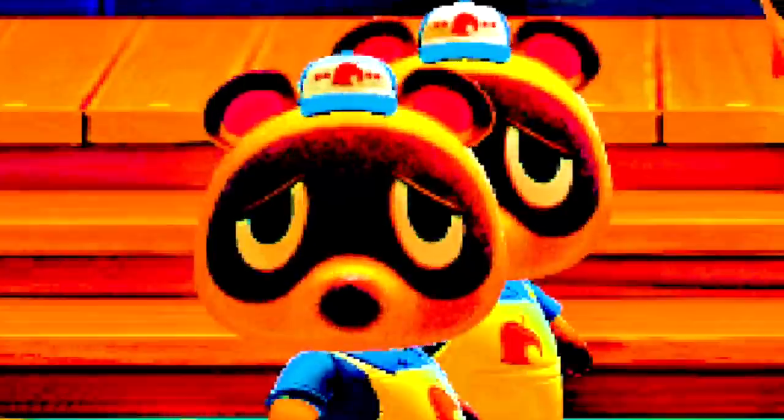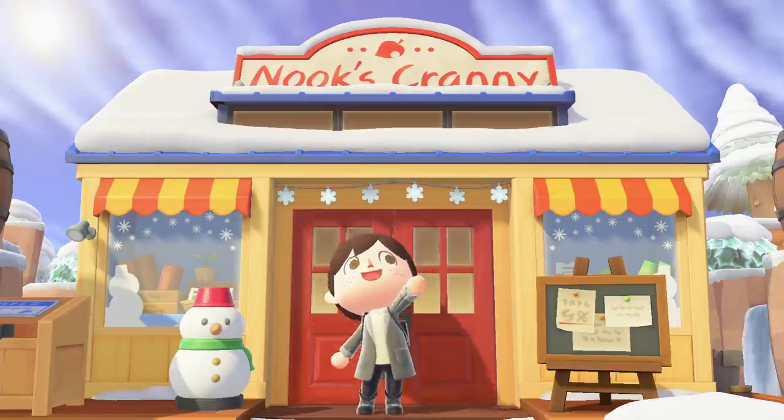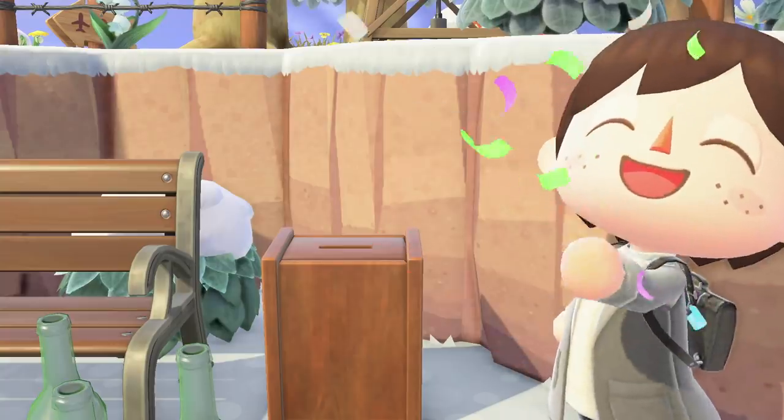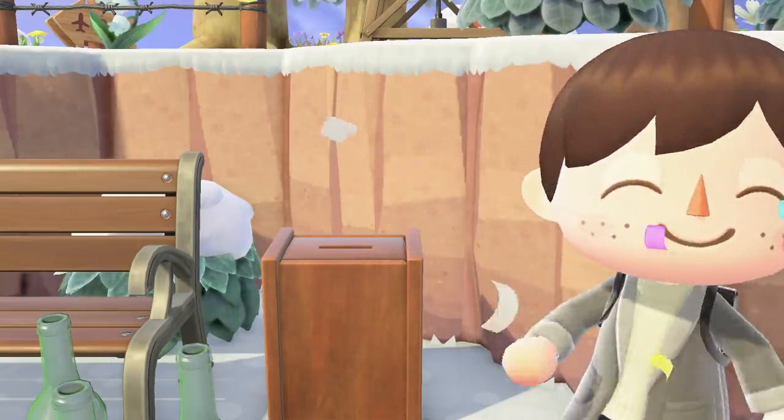It's time to scam Timmy and Tommy. Hey gang and welcome to another Animal Crossing video. I'm Crossing Channel and you might know of a nice little item called the donation box, which was introduced in the version 2.0 update. You can store 1,000 bells in there at a time if you want to.